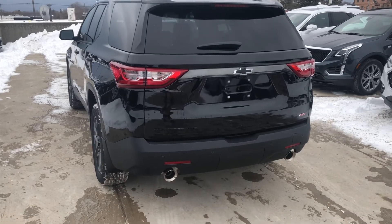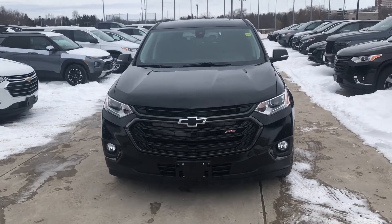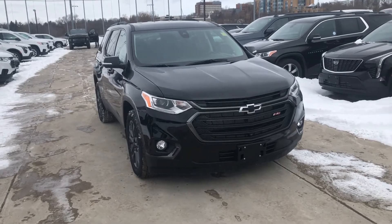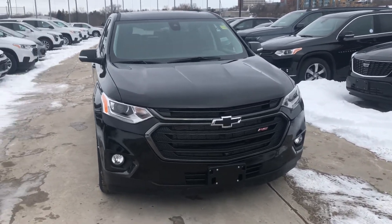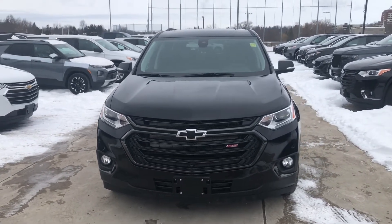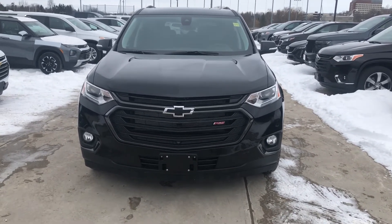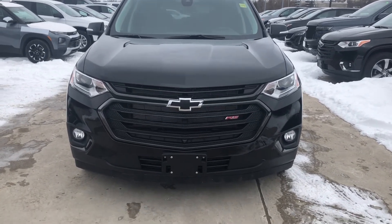I absolutely love the Traverse — it provides so much capability, utility, and comfort while keeping you incredibly safe. If you like what you see, use the Build My Deal option to explore all financing and lease options. If you have any questions about this or any other vehicle in our inventory, our sales staff would love to help. Thanks for watching and have a great day!